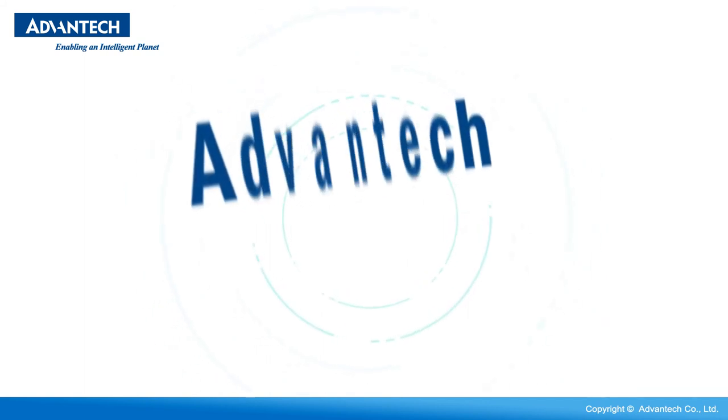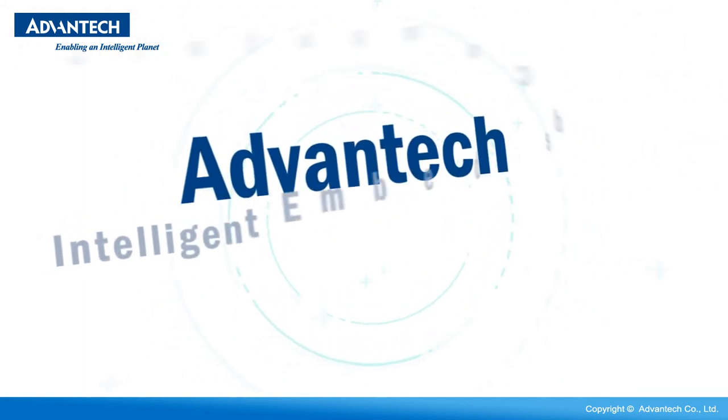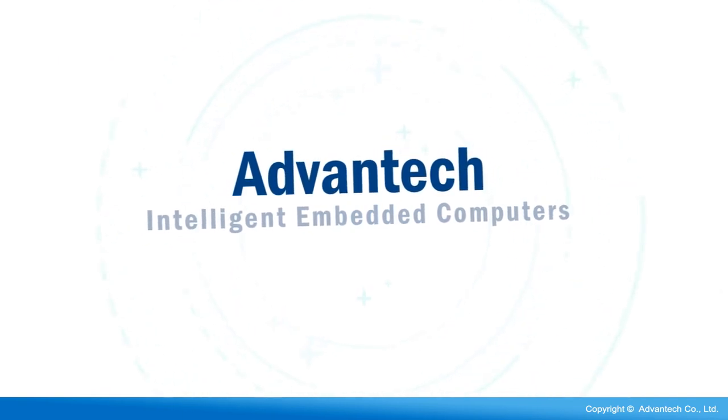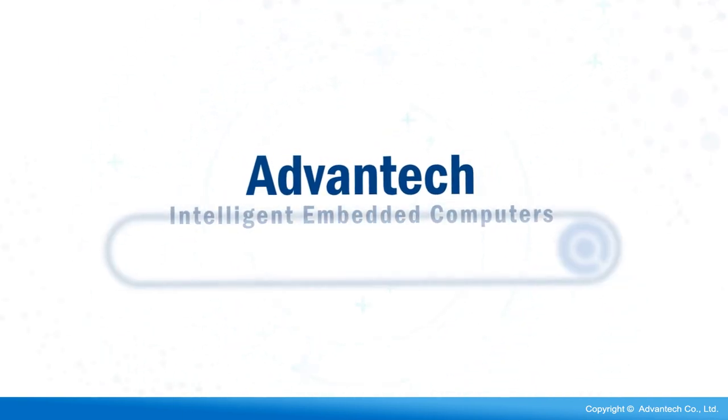With Advantech Intelligent Embedded Computers, customers can rapidly implement IoT applications and maximize the resulting benefits. For more information, go to arc.advantech.com.